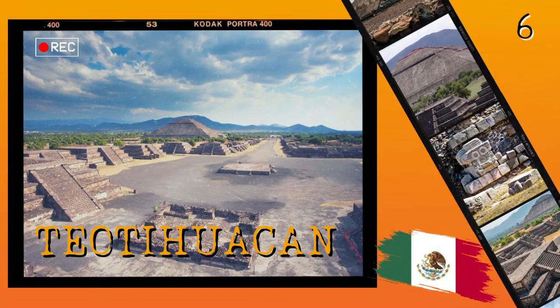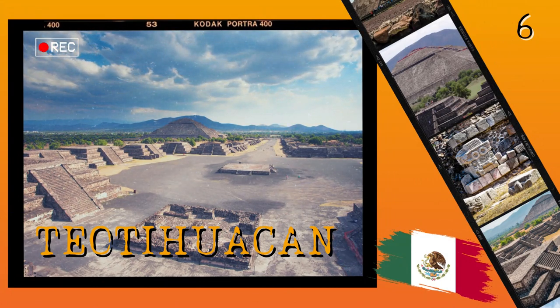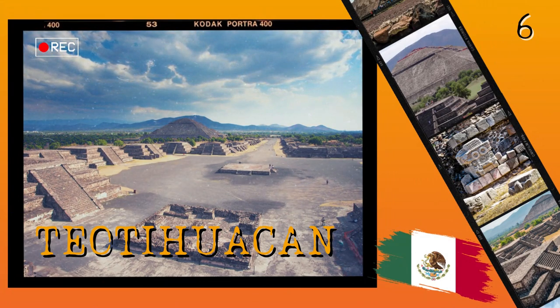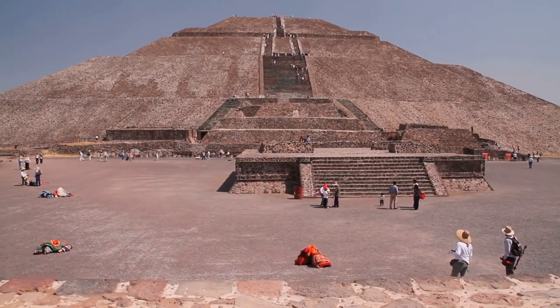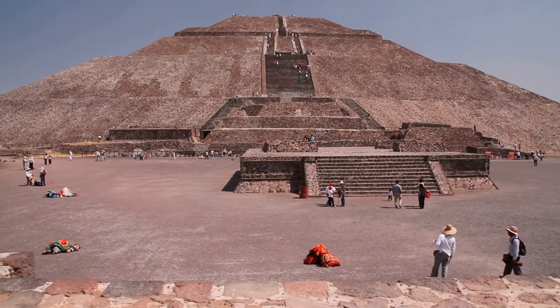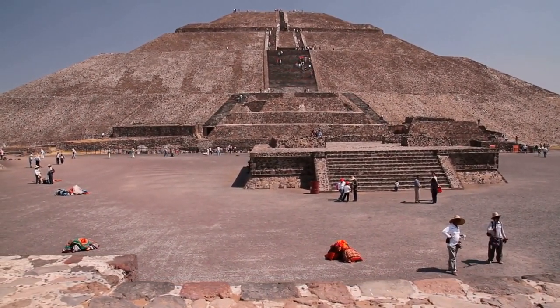Number 6: Teotihuacan. This huge archaeological site located in the northeast of Mexico City is one of the most significant ruins in Mesoamerica and a must-visit destination on any trip to Mexico. The ancient city was estimated to have had over 150,000 inhabitants, and it covers an area of almost 20 square kilometers.